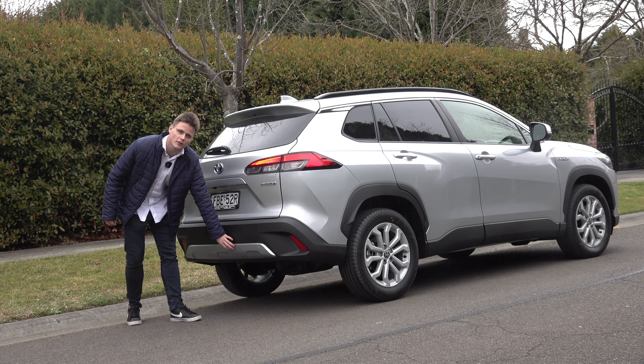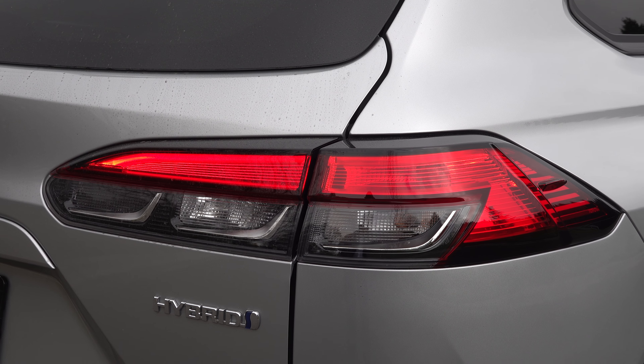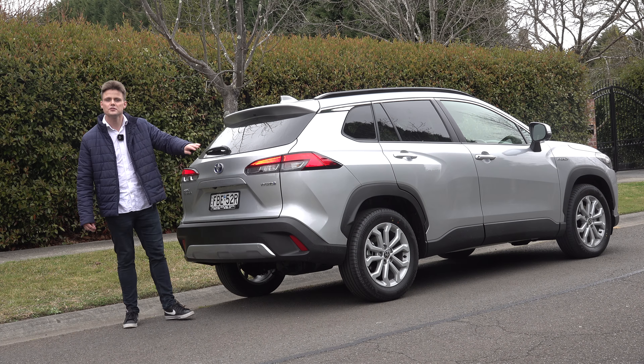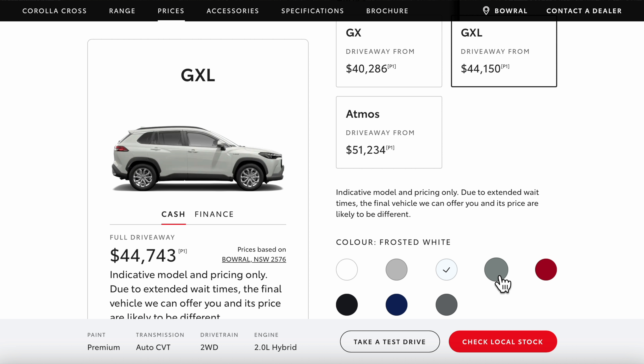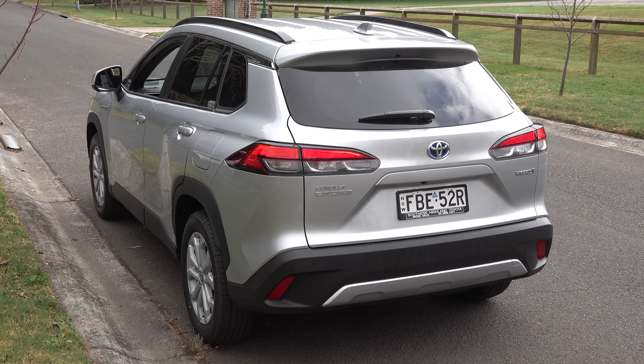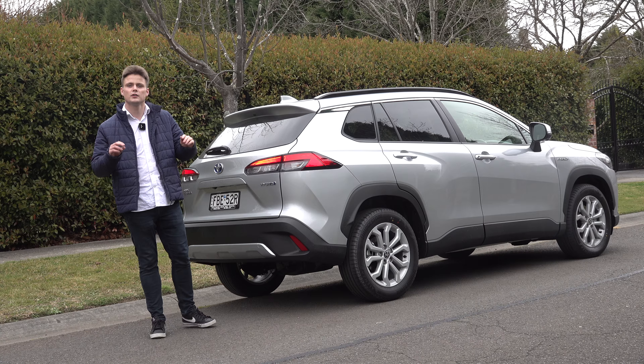Moving on to the rear design, there's additional body cladding on the bottom as well as slightly tinted rear tail lights on this GXL model grade. Overall there are 10 colours to choose from — white is a no-cost option, the others are $700 extra, and this one is finished in sterling silver. I'd love to hear your feedback on the design in the comments below.